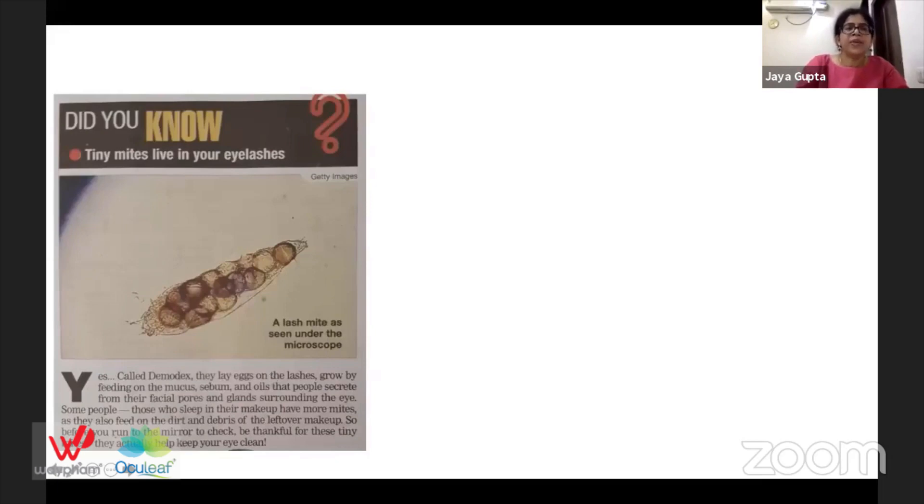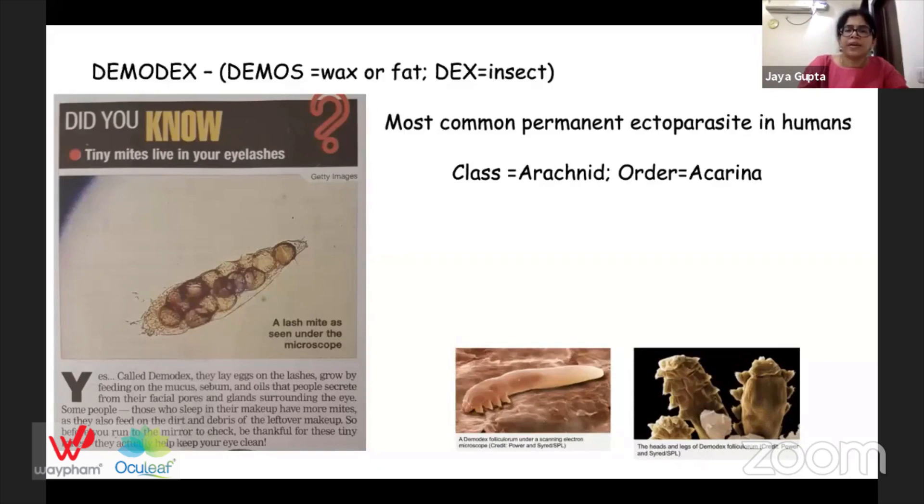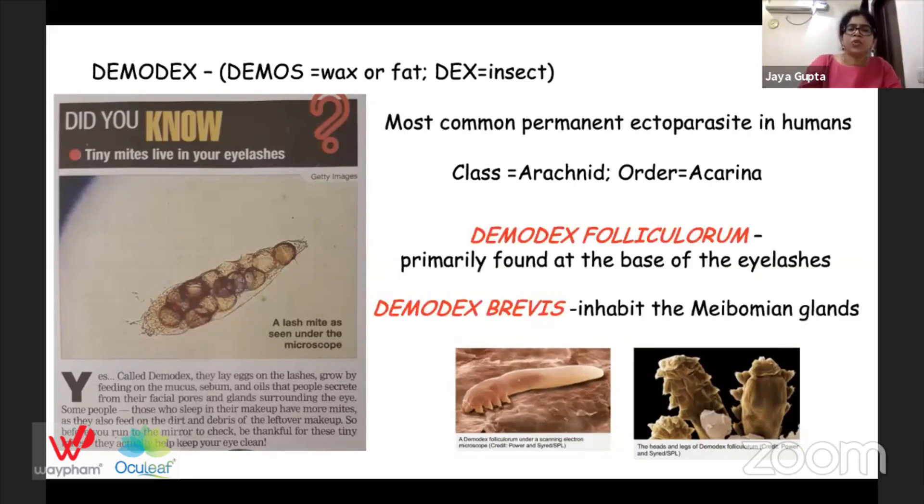We all know that tiny mites live in our eyelashes. This is called Demodex — it's the most common permanent ectoparasite in humans, belongs to the class Arachnida, order Acarina. The word 'Demodex' comes from 'demos' meaning wax or fat, and 'dex' meaning insect. We have two species: Demodex folliculorum, which is primarily found at the base of eyelashes, and Demodex brevis, which inhabits the meibomian glands.